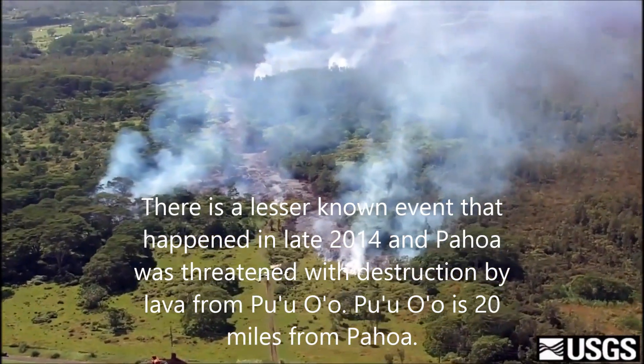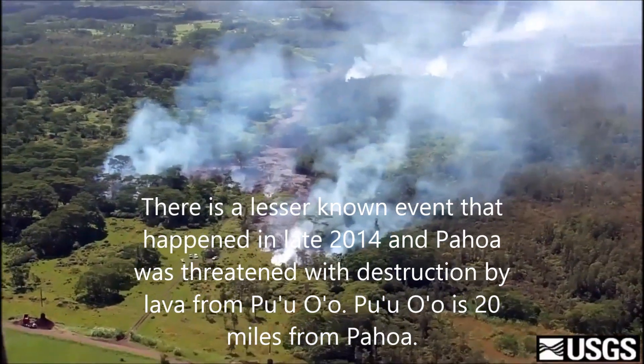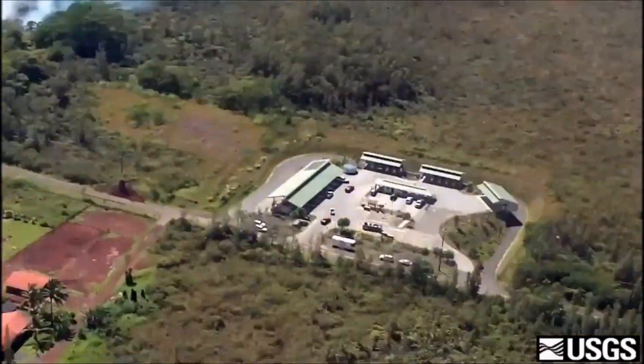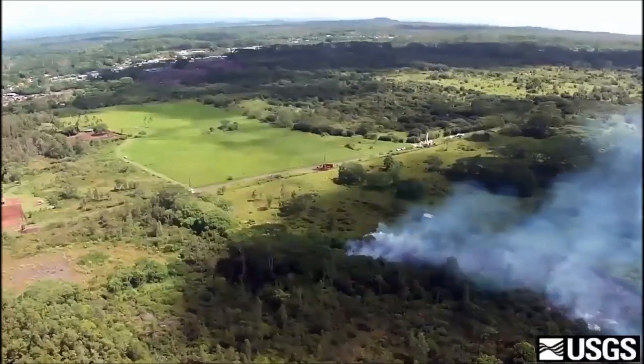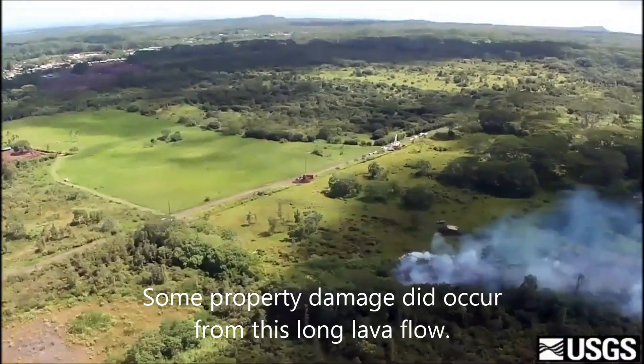There is a lesser-known event that happened in late 2014 when Pahoa was threatened by a lava flow originating from Pu'u'ō'ō, located about 20 miles away. Some property damage did occur from this long lava flow.